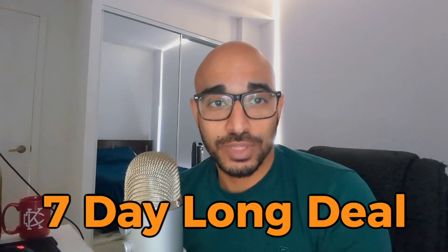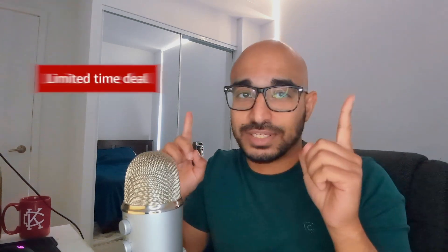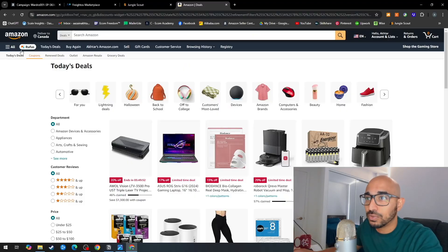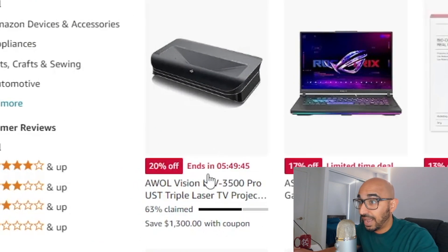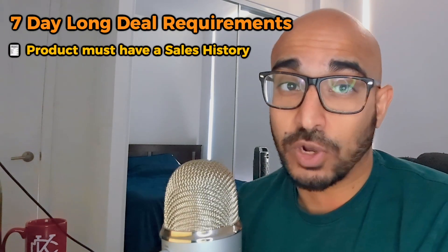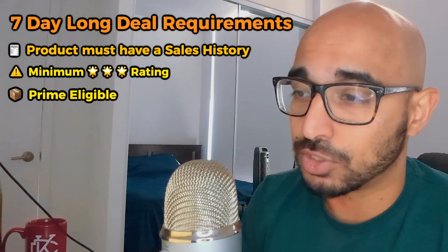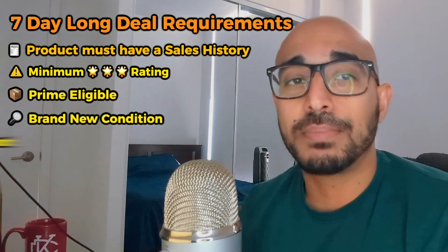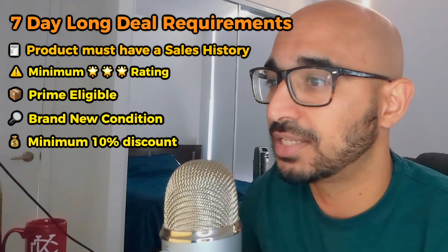The second option is the seven-day deal. Seven-day deals are featured on the Amazon deals page and receive a badge called 'Limited Time Only,' which drives urgency and makes the deal seem more valuable. If you go to Amazon's Today's Deals page as a consumer, you can see the deal and how much time is left. Requirements include: the product must have a sales history and a minimum three-star rating, be Prime eligible, and be in brand new condition. The minimum discount requirement is 10% — lower than the 15% required for lightning deals.